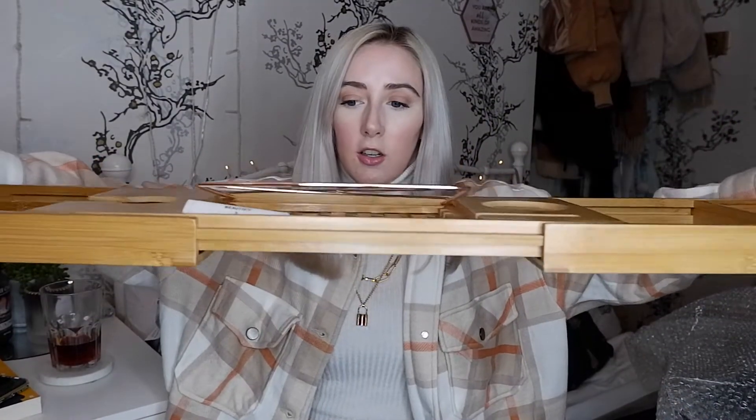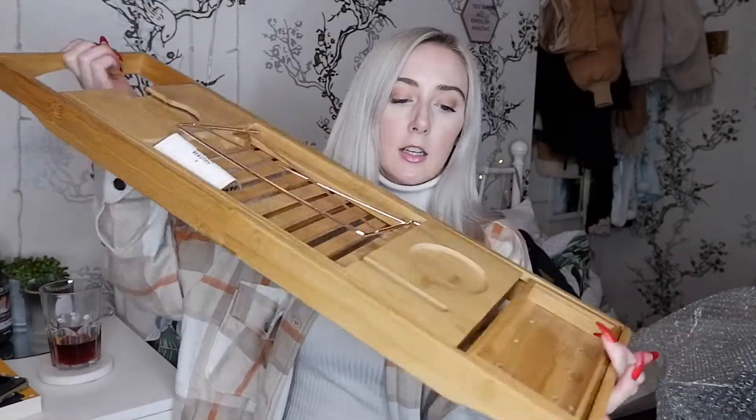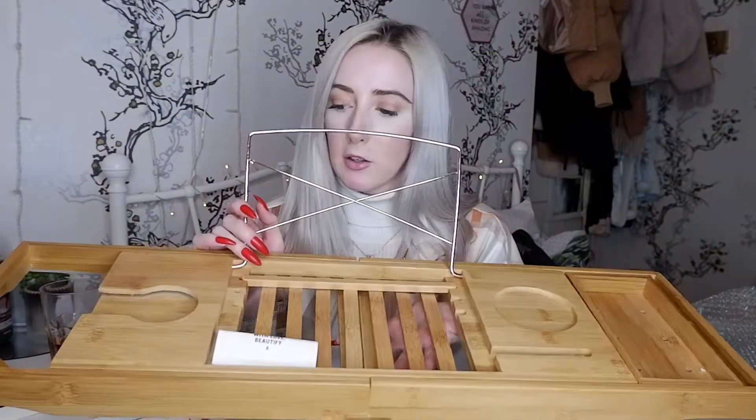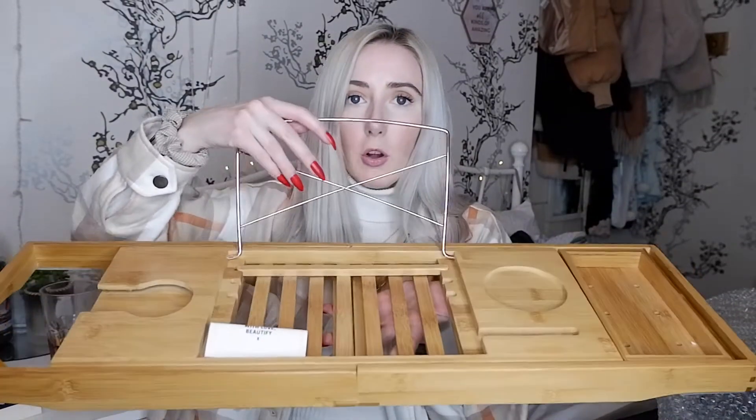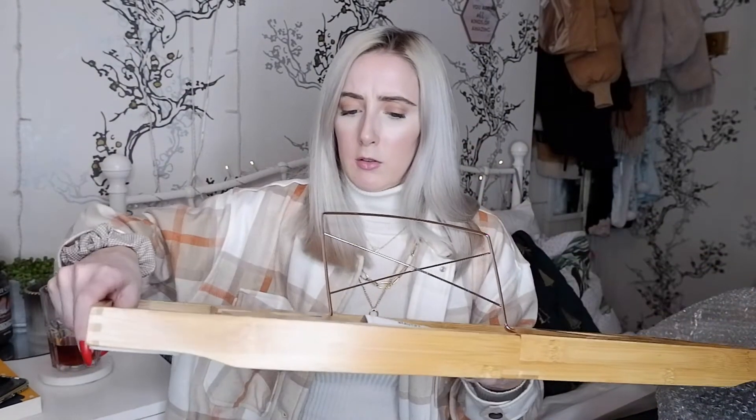The bath caddy extends really wide - perfect even for a very wide bath. It has a drinks holder, a little stand where you can put your iPad, book, or laptop, and another section that could hold a candle. It's just a stunning piece and since we love wooden things it's going to look really nice on the bath.